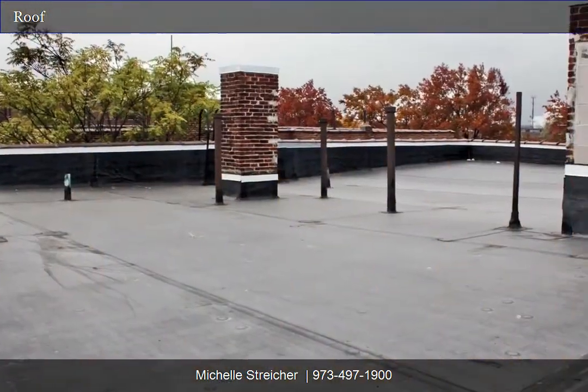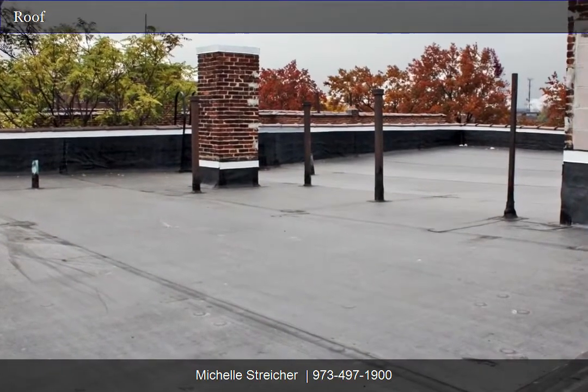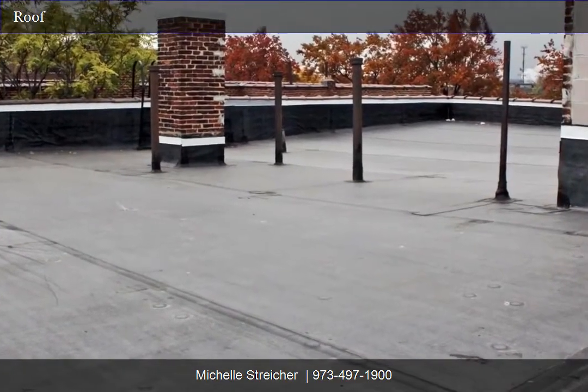For complete details as well as financial statements, please contact Michelle Stryker of Stryker Investment Realty.